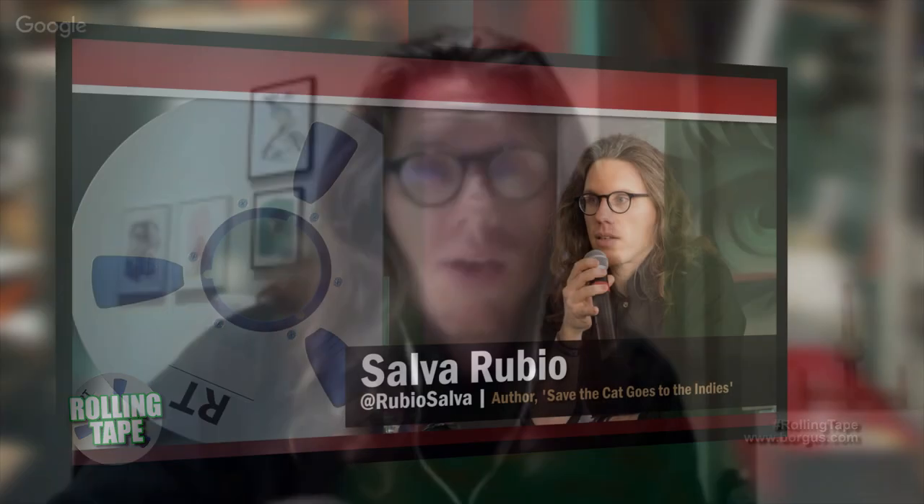And then there is the third book, Save the Cat Strikes Back, which I would call a perfecting book — you would read that to fine-tune your abilities.